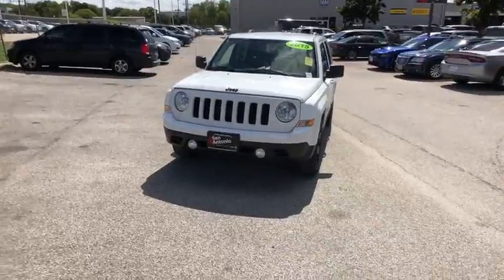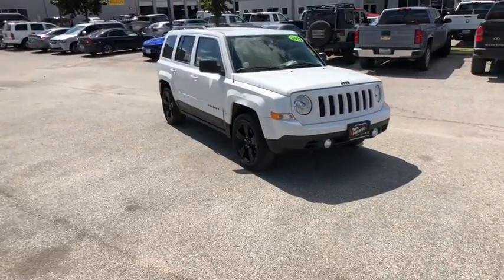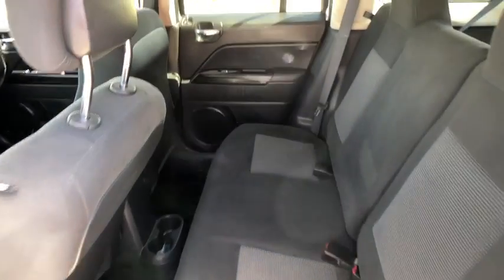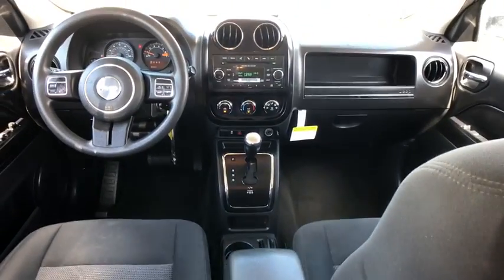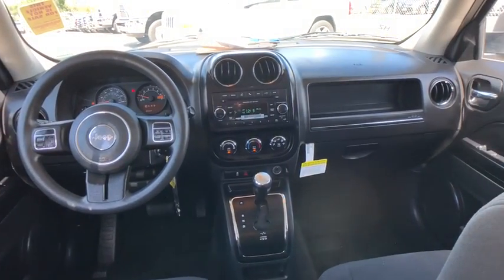Here are some of this vehicle's great options: premium wheels, traction control, keyless entry, dual airbags, power steering, cruise control, center armrest, front wheel drive, electronic stability control, CD player.